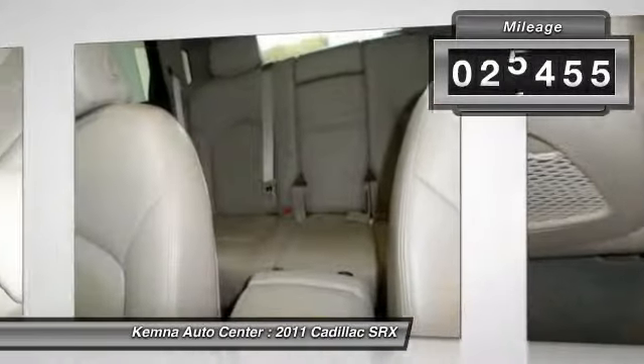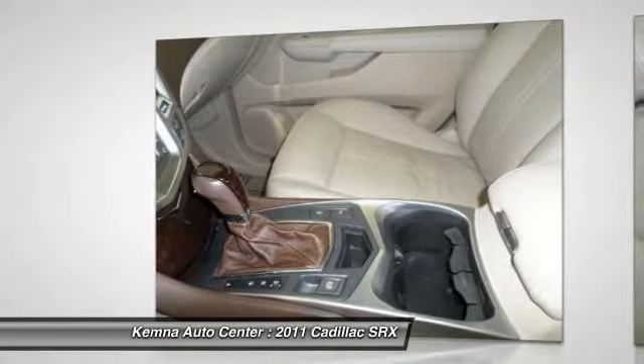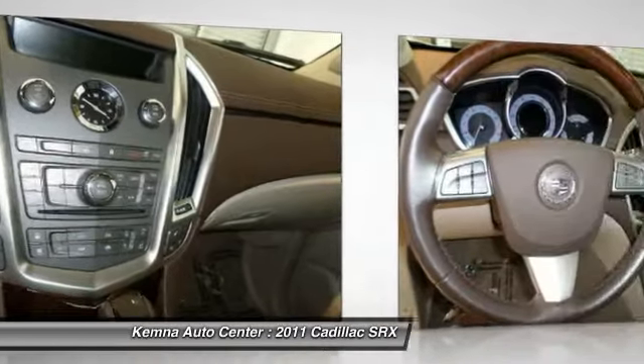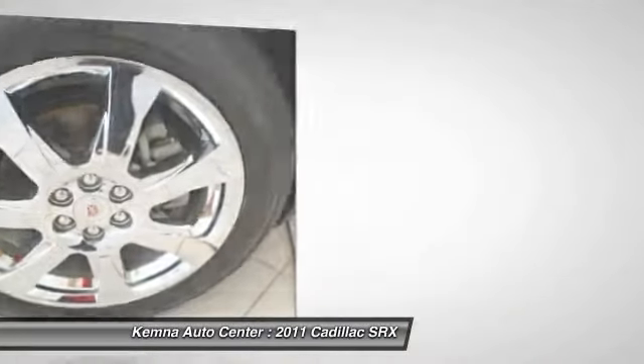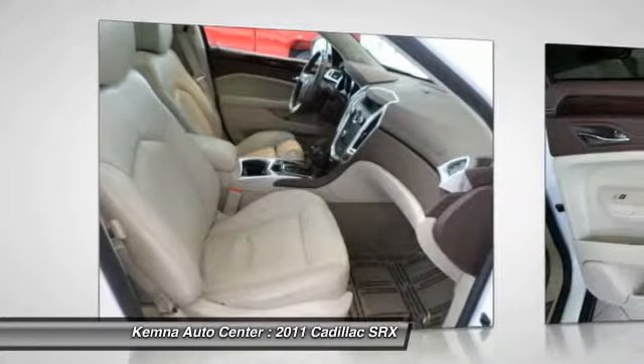This vehicle has less than 30,000 miles. Here are some of this vehicle's great options: traction control, power passenger seat, DVD system, navigation system, dual airbags, alloy wheels, front air conditioning, power steering, auto-dimming rearview mirror, and four-wheel disc brakes.